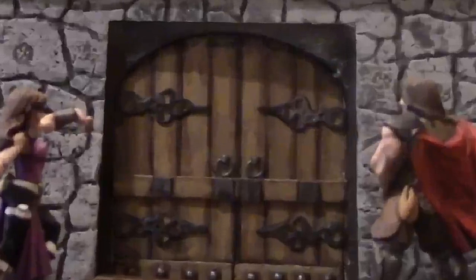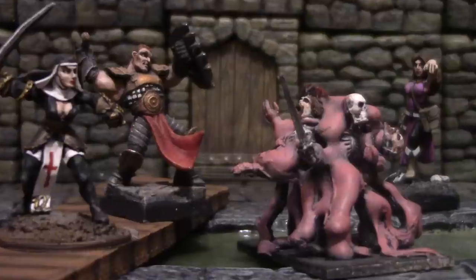How to adapt D&D for young children, today on DungeonCraft. Welcome to DungeonCraft. I'm Professor Dungeon Master and this channel is about running the ultimate game of Dungeons & Dragons.